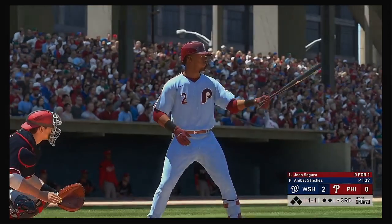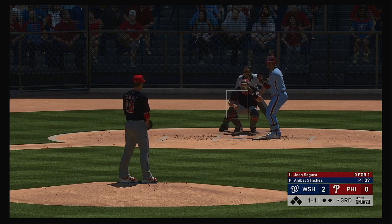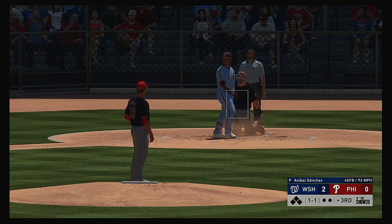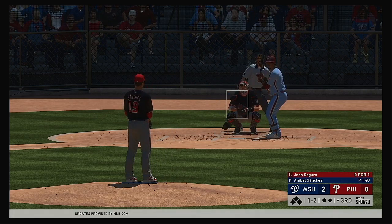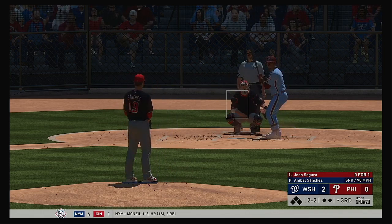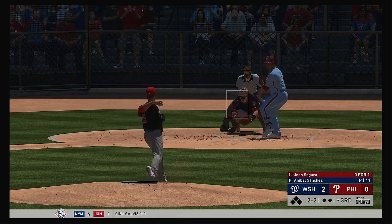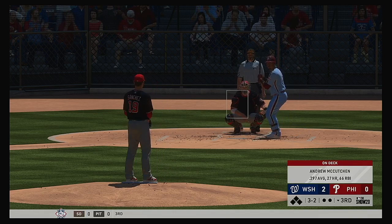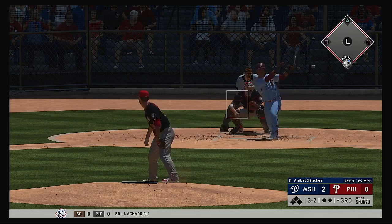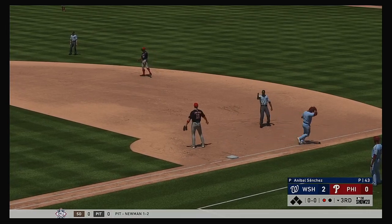Ready to go for the last half of the inning. Stepping in is the veteran shortstop, Jean Segura. One and two now. Here's the pitch. On deck, there's Andrew McCutchen — he'll hit next. Here's a chopper left side of the infield. Cabrera's up with it, throws in time, and that's out number one.